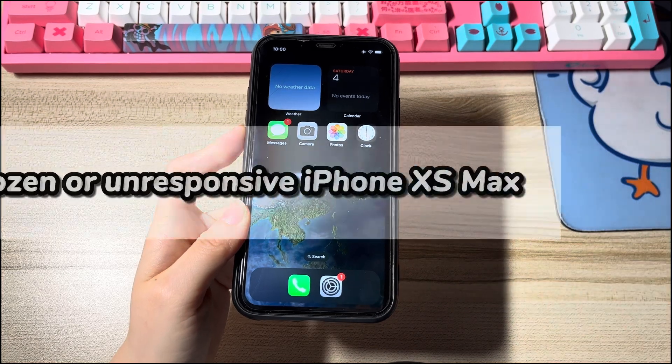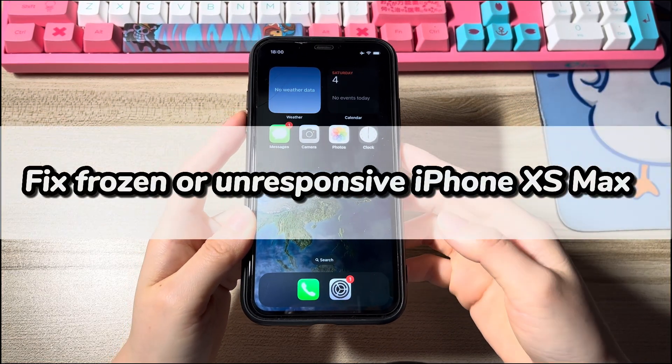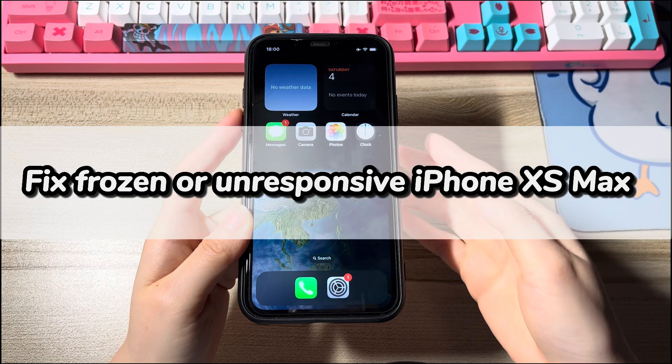Now, follow us to fix a frozen or unresponsive iPhone XS Max right at your home without a cost. Make sure to walk through each frozen screen fix in the order we list until you successfully unfreeze your device.